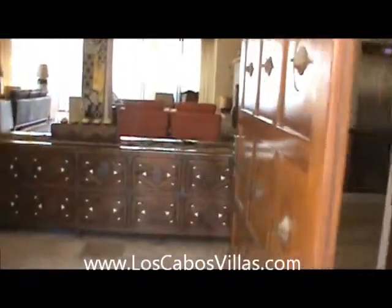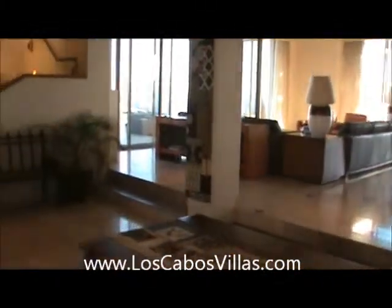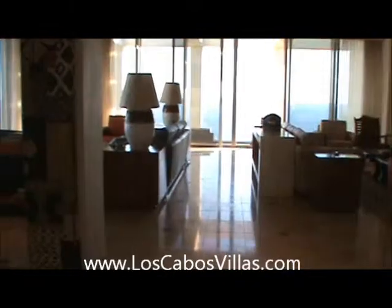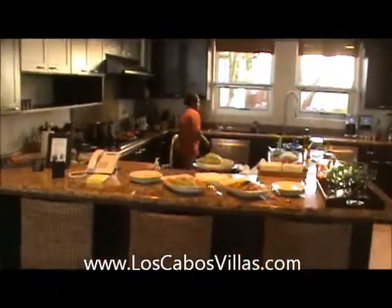Hello and hola, this is Michael Aviani with Los Cabos Real Estate, Los Cabos Vacation Rentals, and Real Deal Videos. We are entering Via Panasco — this is an awesome six-bedroom house, over 10,000 square feet on the inside, air-conditioned, beautiful kitchen, beautiful dining room.